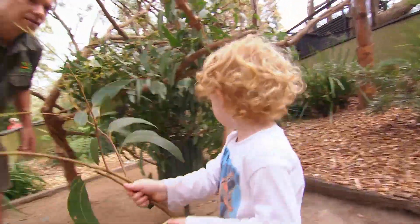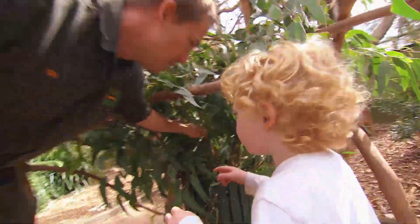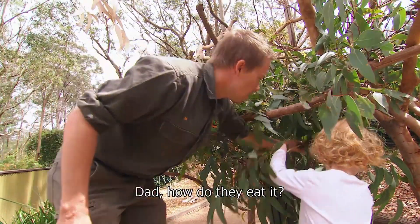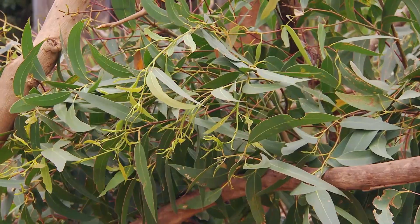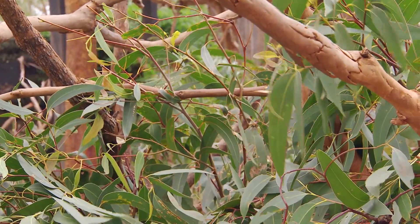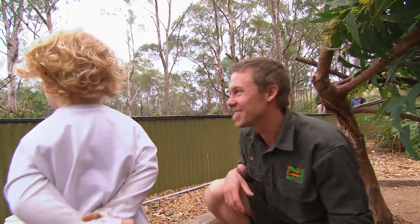One more branch to go, and it's Bill's honour to put it in. When it's night time, the koalas will wake up and come down to eat all these fresh leaves. And now — guess what we're going to do? We're going to play with some reptiles. A little crocodile. Let's go.